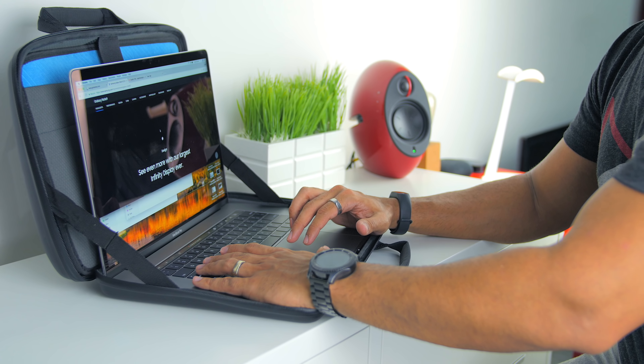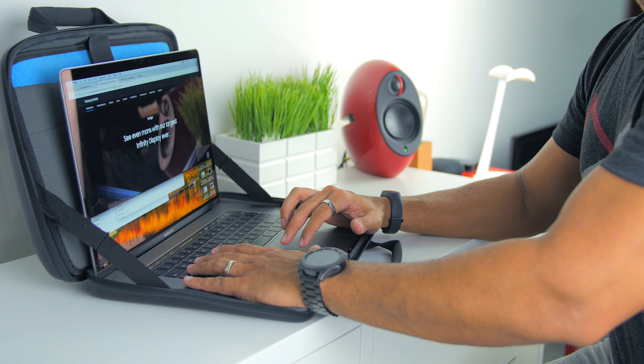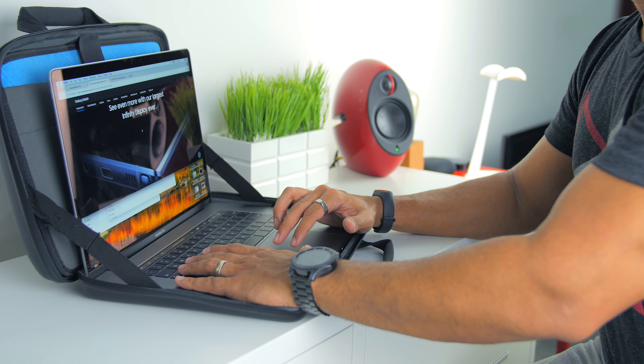What's also cool about the combination of the laptop and the case is that it allows you to use the laptop while it's in the case, which is awesome.